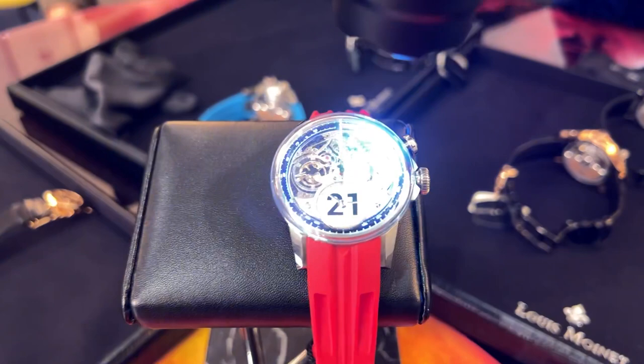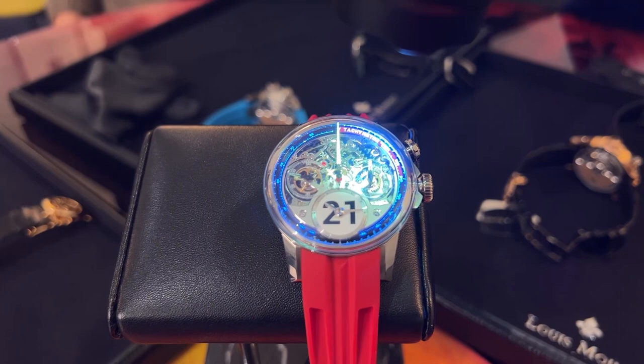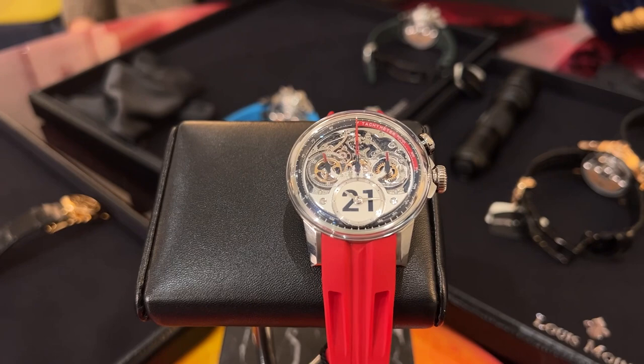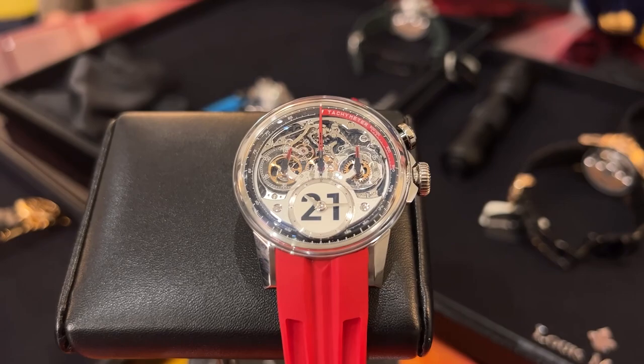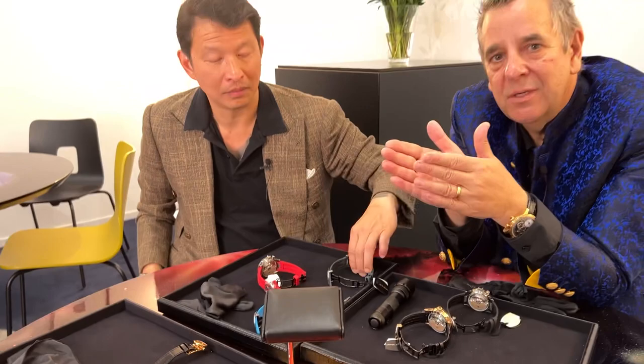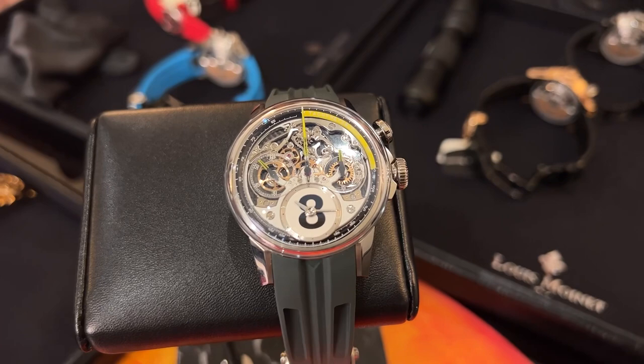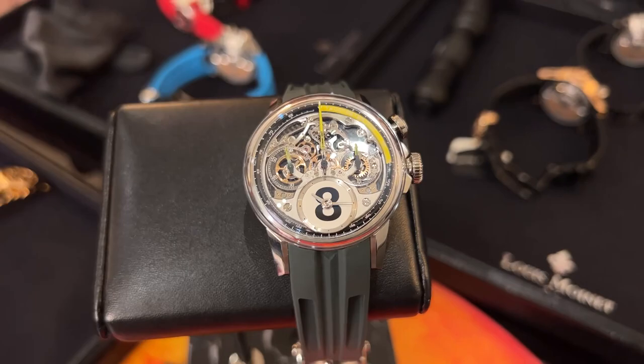This is the Memories chronograph — a chronograph is very important for racing, and it has been presented here with a racing atmosphere. It is not a limited edition; it's a collection of unique pieces. You are able to pick your lucky number and associate it with one of the three colors — red, green, or blue. If Waco wants number eight in green, I will never be able to offer that again — it becomes his personal piece. We go from one or two digits, number one to number ninety-nine.